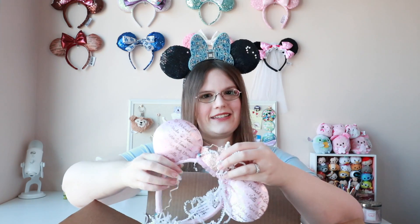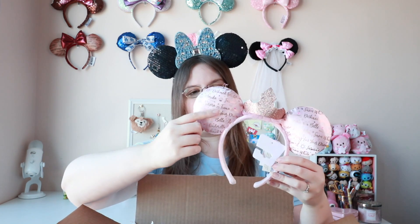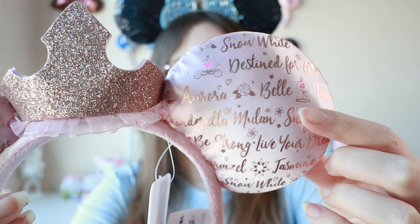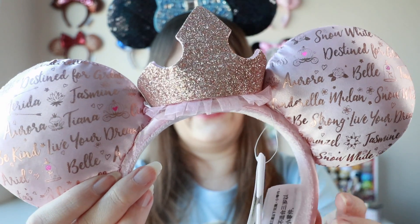I am seeing ears on top. I wasn't sure what ears these were because they were pink and not a shade of pink that I recognize. These are actually really cute. So these are the princess ears — they've got a little crown on it, and then it has all the different princess names and kind of icons on it. They're in this kind of rose gold foil, like the rose for Belle, frog for Tiana, a lily for Jasmine. Really cute. And then there's this Aurora-esque crown in the center. Love these. Don't have this pair, so that is awesome.